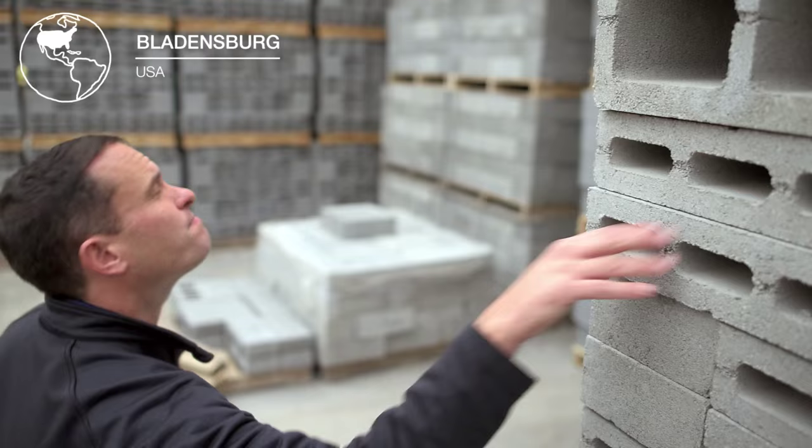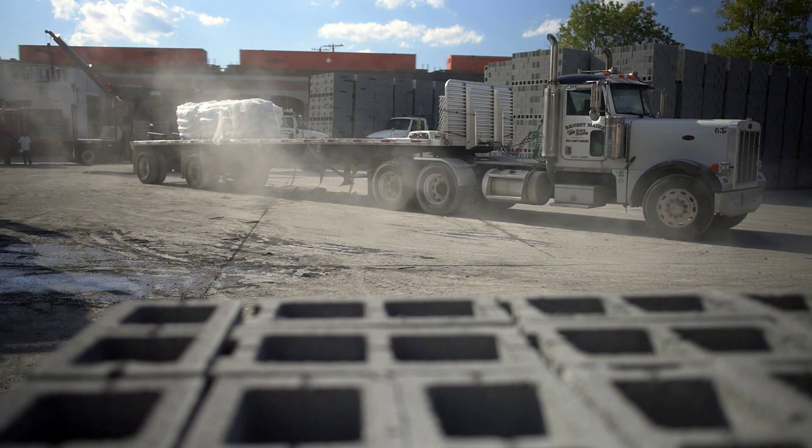My name is Brendan Quinn. I'm the president, CEO, and owner of Ernest Mayer, a company based in Bladensburg, Maryland. We are a manufacturer of concrete block and a distributor of masonry, hardscaping, and concrete supplies.